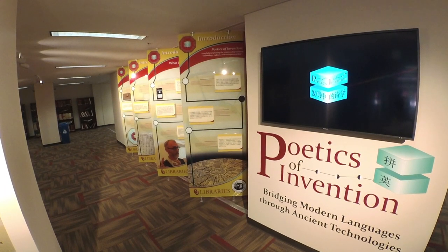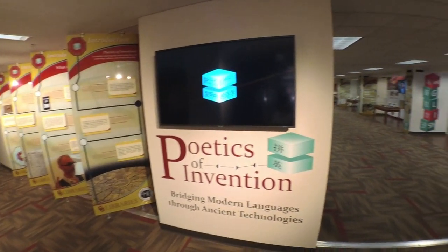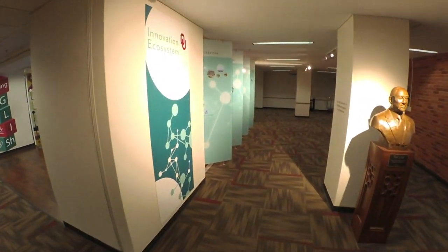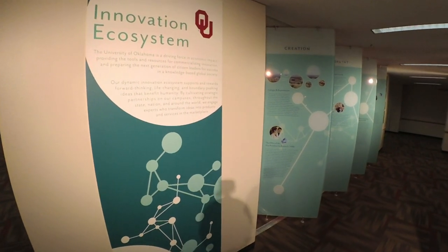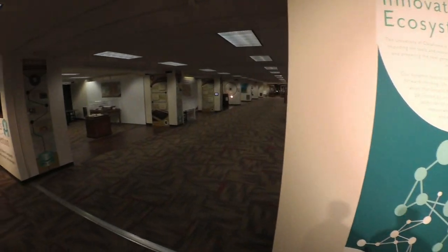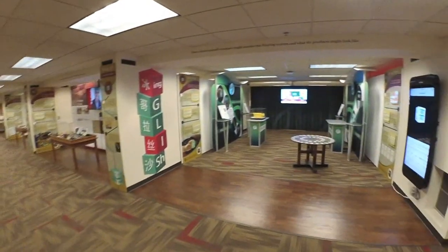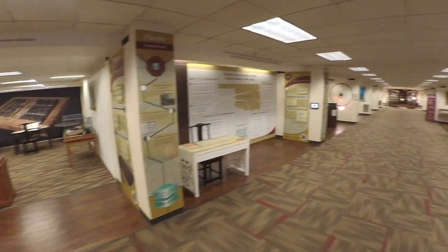Over the course of the 2017 to 2018 academic year, the University of Oklahoma Libraries explored how an invention comes into being through the university's innovation ecosystem. An estimated one and a half million visitors to the Bizzell Memorial Library walked through the eight-room Poetics of Invention exhibition, taking in the three-step process of invention from its ideation to fabrication and finally commercialization.